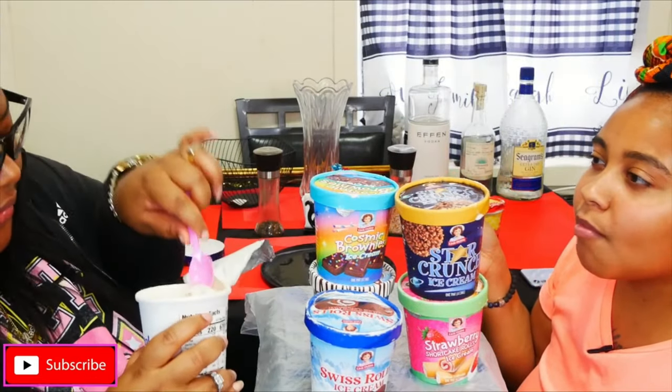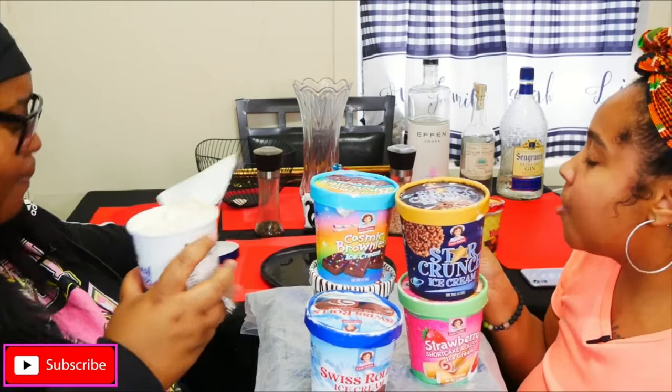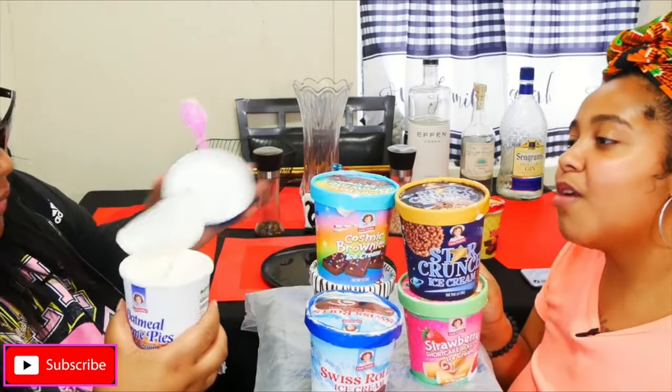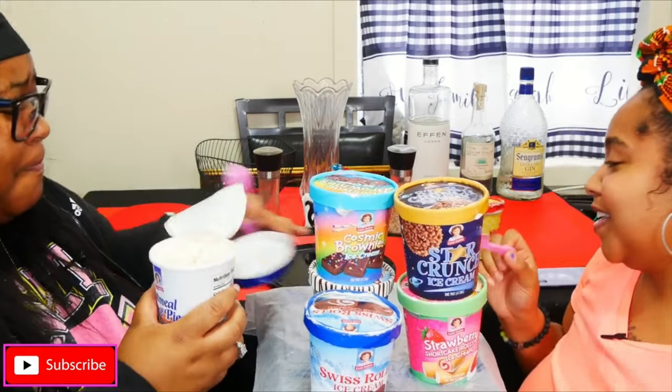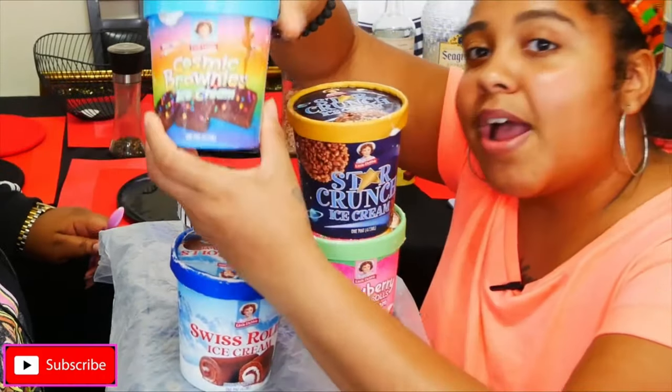Yeah, this is good — it tastes like cinnamon too, right? Mm-hmm. I'm giving this an eight. Yeah, that's good. I'm gonna try the brownie next.